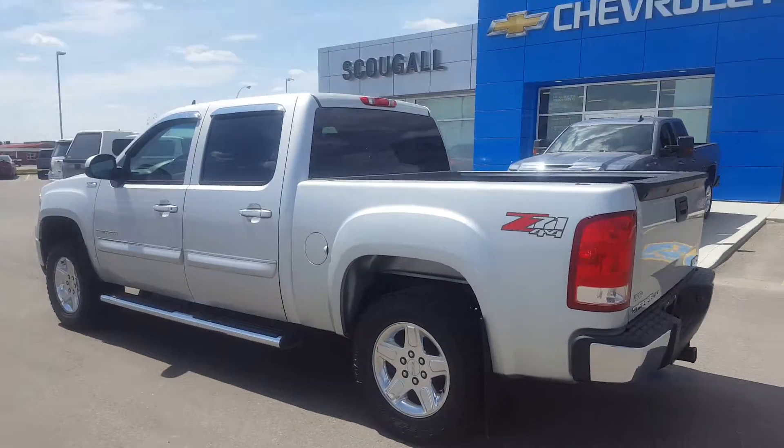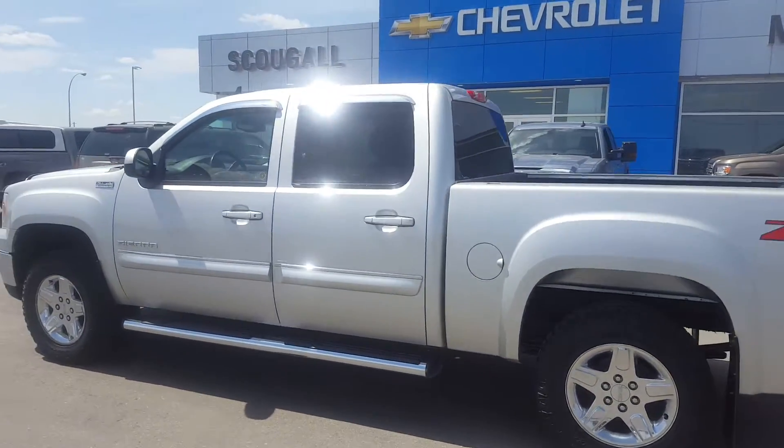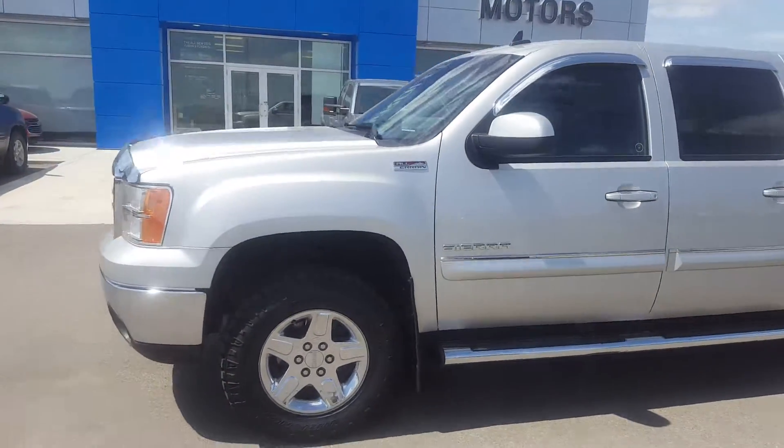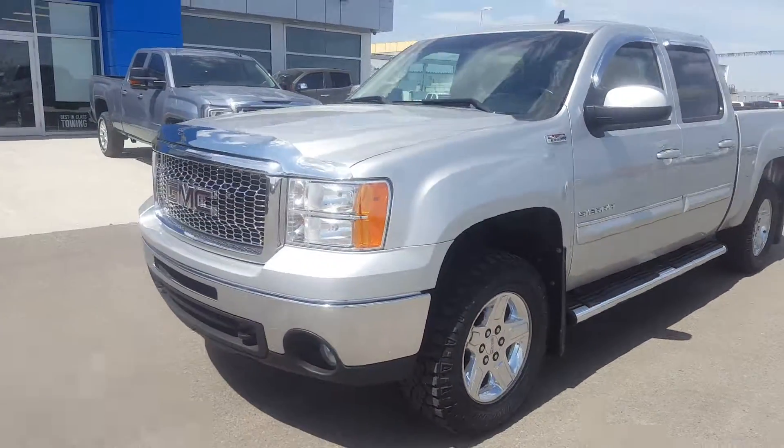This crew cab is listed on our website for $39,000. Give us a call today at 403-553-3311, or visit us on the web at schuglomotors.com. Thank you.